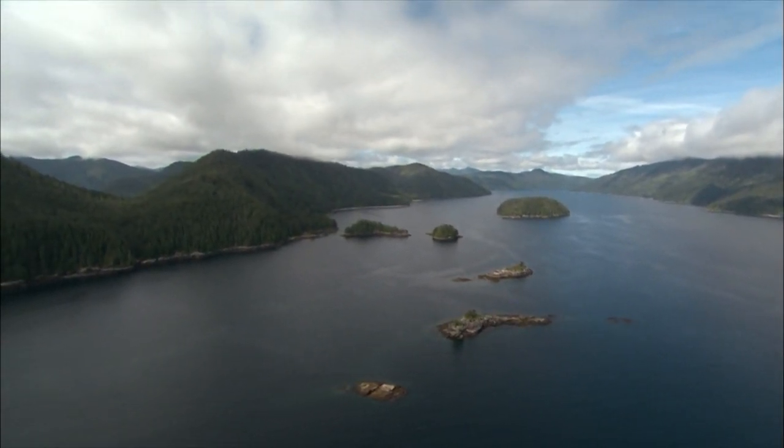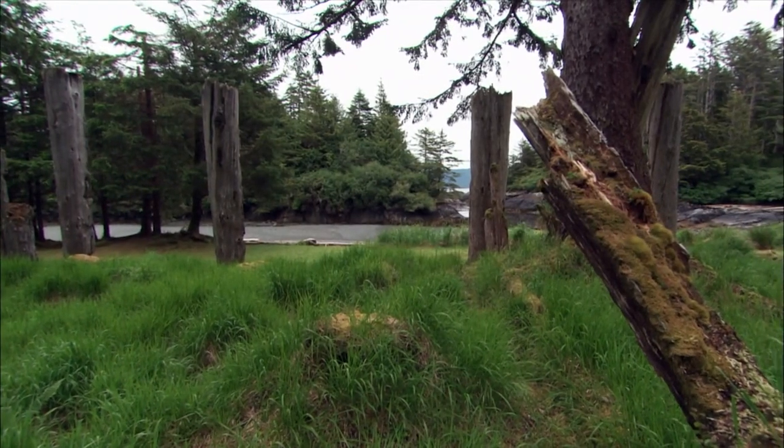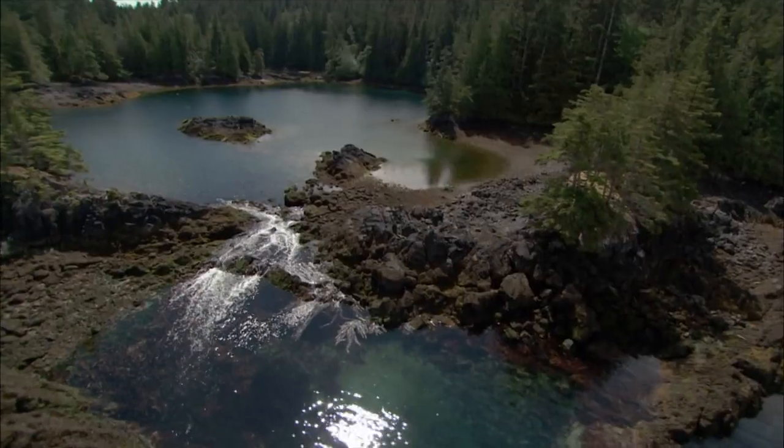This is Gwaii Haanas National Park Reserve, Marine Conservation Area, and Haida Heritage Site. To most, it's simply known as Gwaii Haanas.